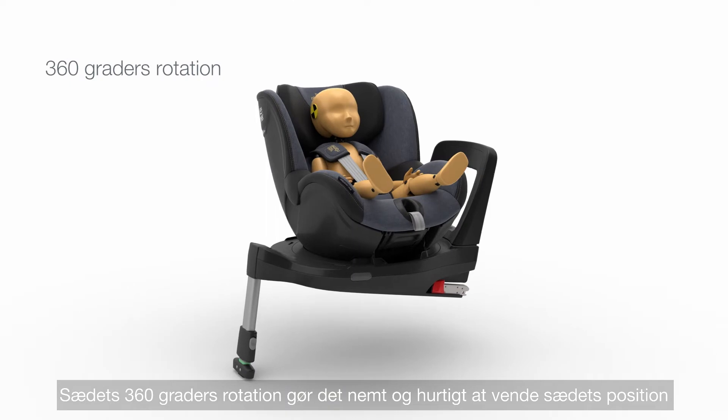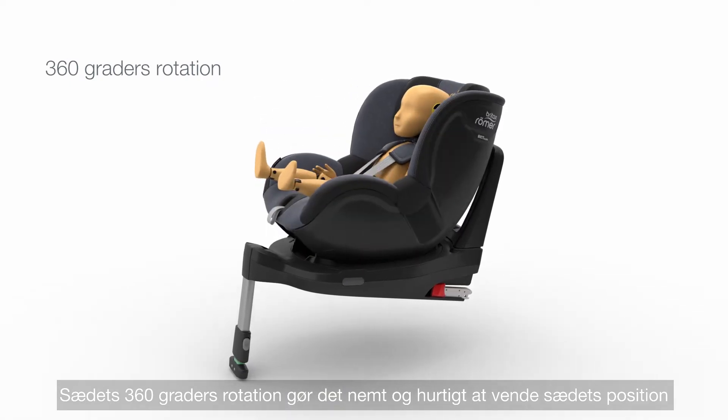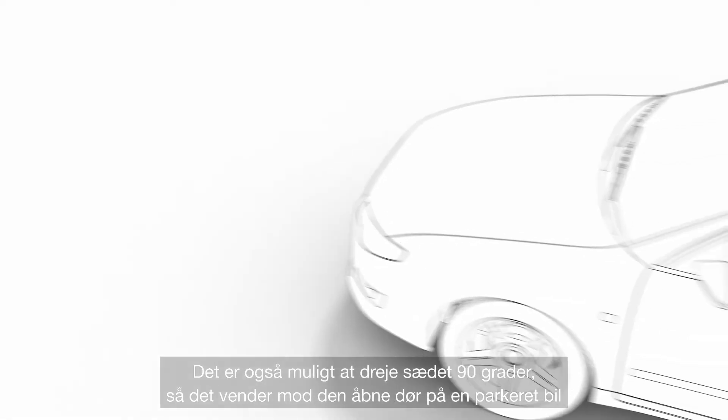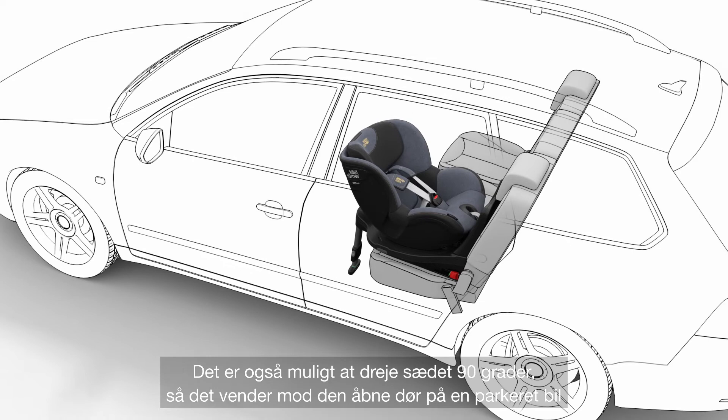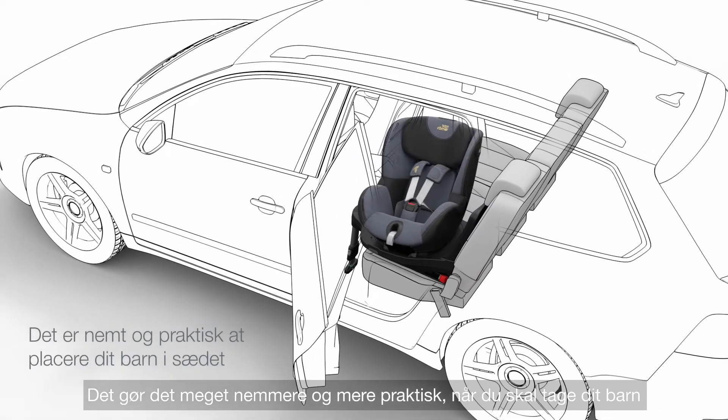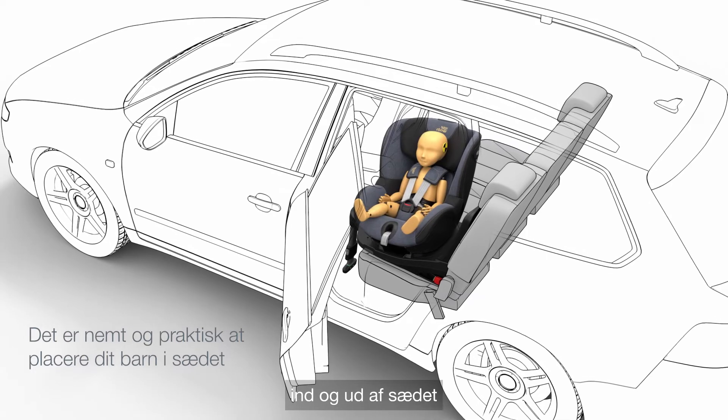Its 360-degree rotation allows you to easily and quickly change the position of the seat to forward or rearward facing. And turning the seat 90 degrees to the open door of a parked car makes it much easier and more convenient when it comes to placing your child in and out of the seat.